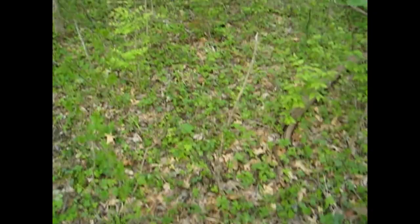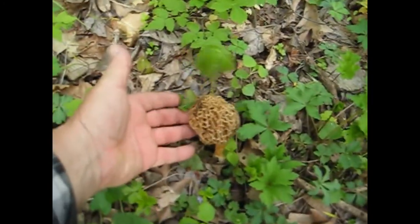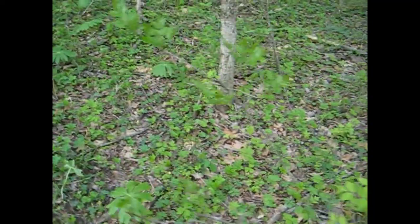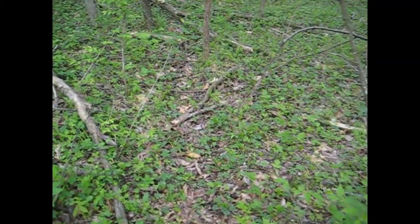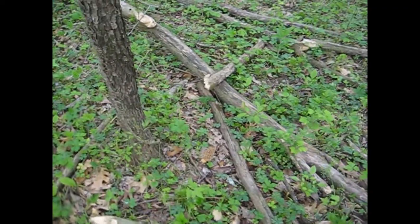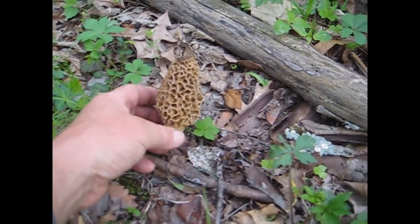Just finding a few today. It's kind of cool out — sixty degrees. Here's one here. They're kind of dark. That one there has probably been up for a day or two. Not seeing a whole lot of them at all. Here's a nice one over here — pretty good sized mushroom, a little dark.